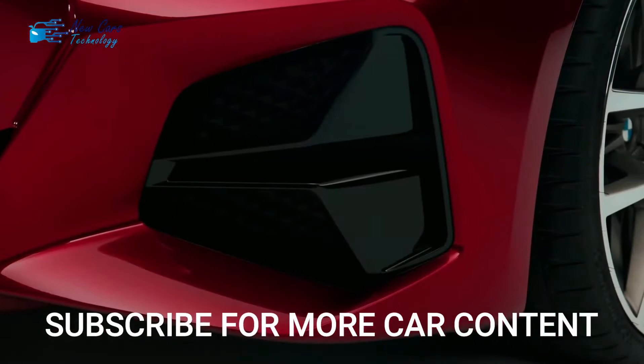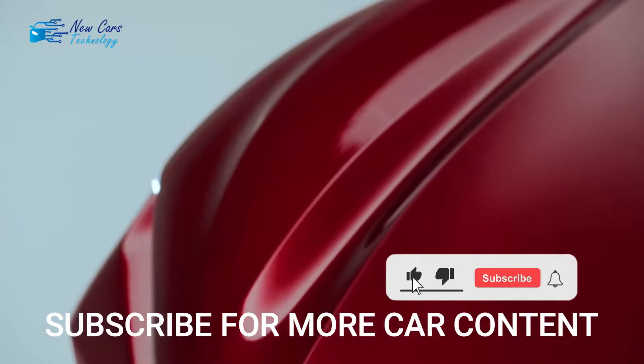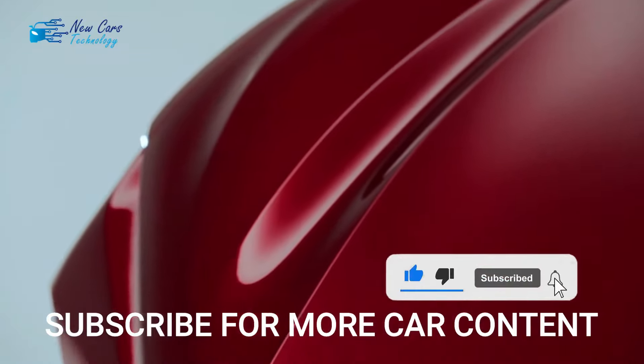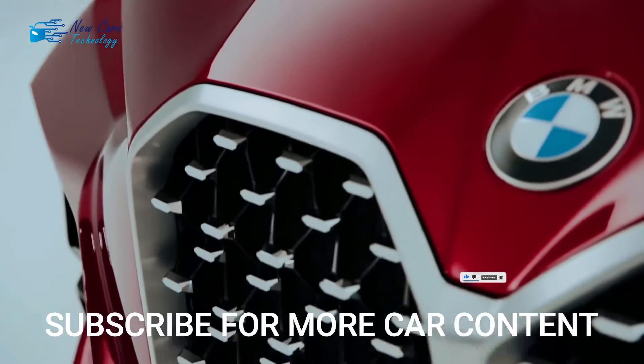Adding an AWD configuration can increase the price to around $60,000. Thank you for watching, and please do not forget to subscribe to the channel and activate the bell to receive all that is new and exclusive in the automotive world.